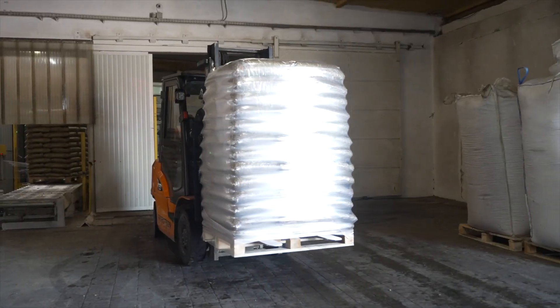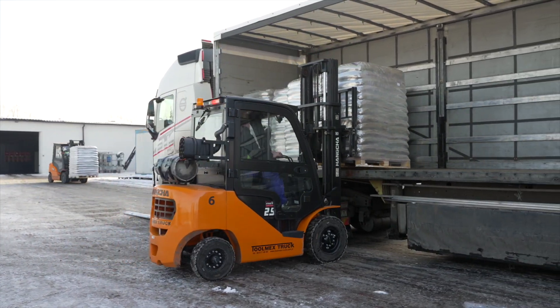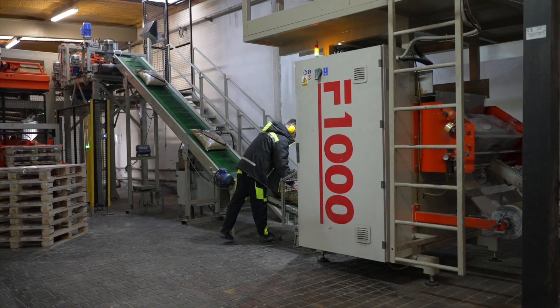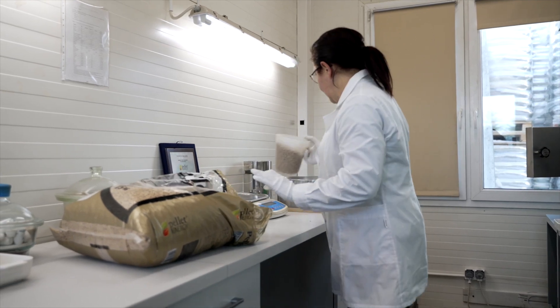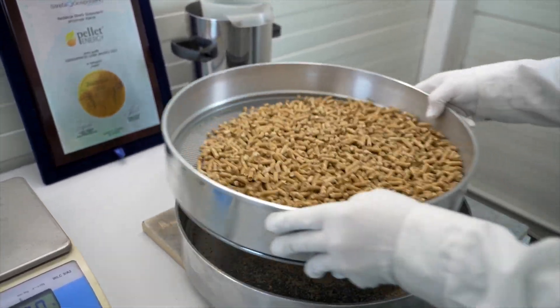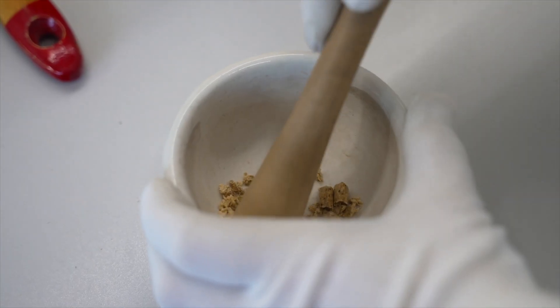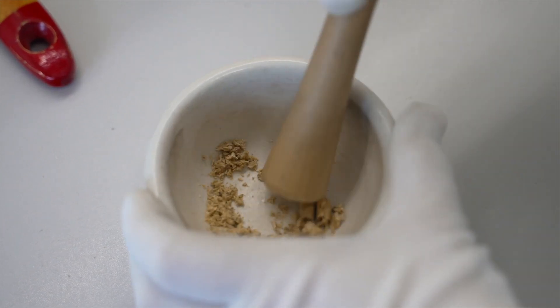The finished pallet is transported to the warehouse, from which it is shipped to a customer. Samples of pellet are collected from the line for laboratory tests. The plant laboratory measures pellet diameter and length, water and ash content, calorific value, mechanical strength and bulk density, as well as the fine fraction share in the bag.